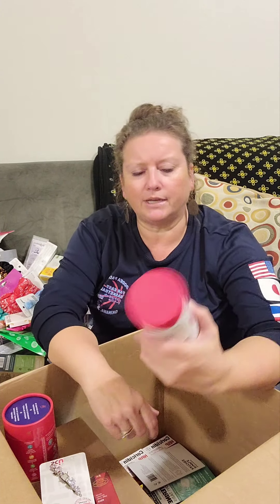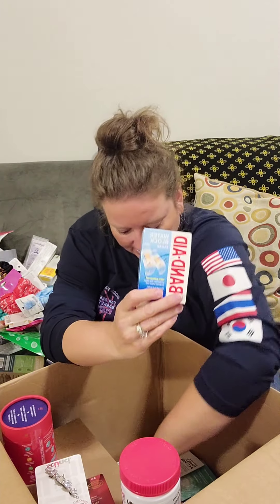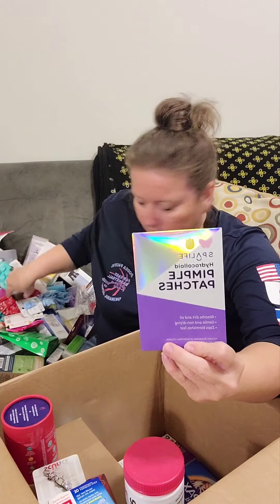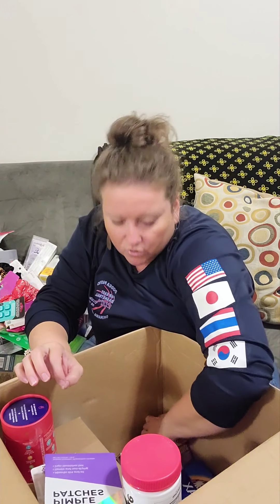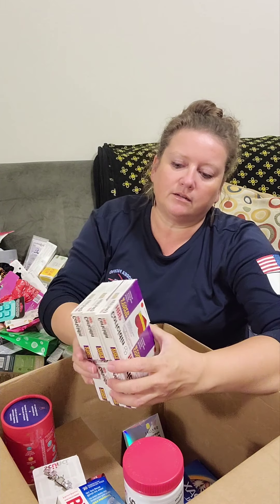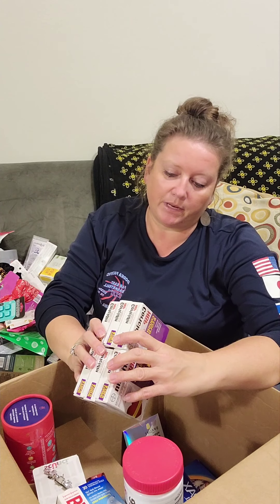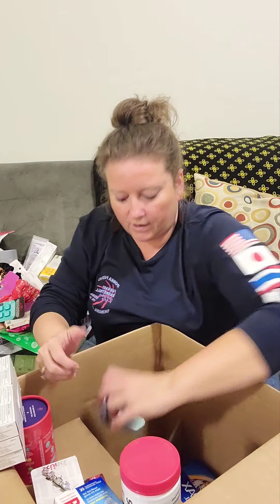There are bite supplements, Band-Aids, temple patches, another Listerine pack, and six Coricidin HBP Cough and Cold packs — those are still good for a while. Also a Heel Sleufle by Sarah Labs.